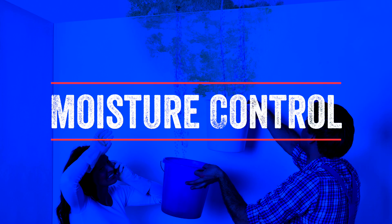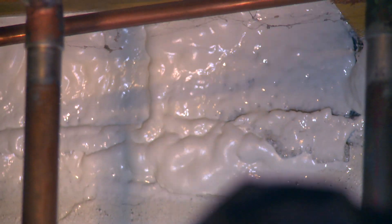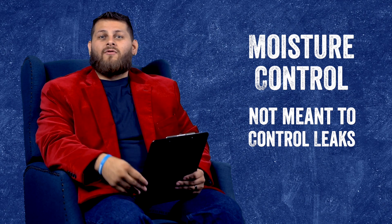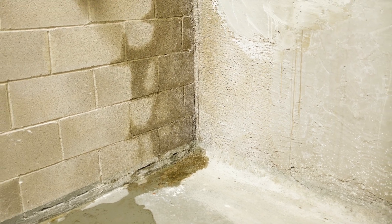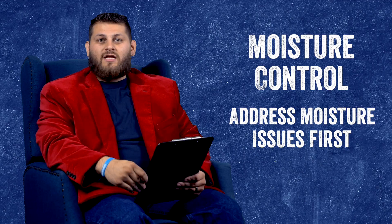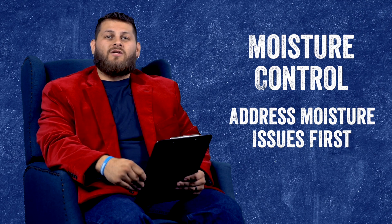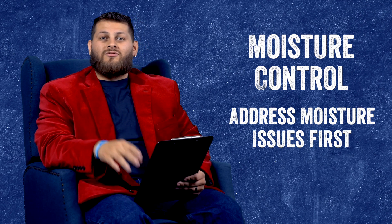A lot of people say they want to use closed cell in a crawl space or basement because it has good moisture control, and they say closed cell is waterproof and can be used to prevent leaks. I would never recommend using closed cell for this purpose. If you have moisture issues in your basement, you need to address that first. Using closed cell as a moisture solution is never a reason to use it to insulate the basement — address those issues separately.